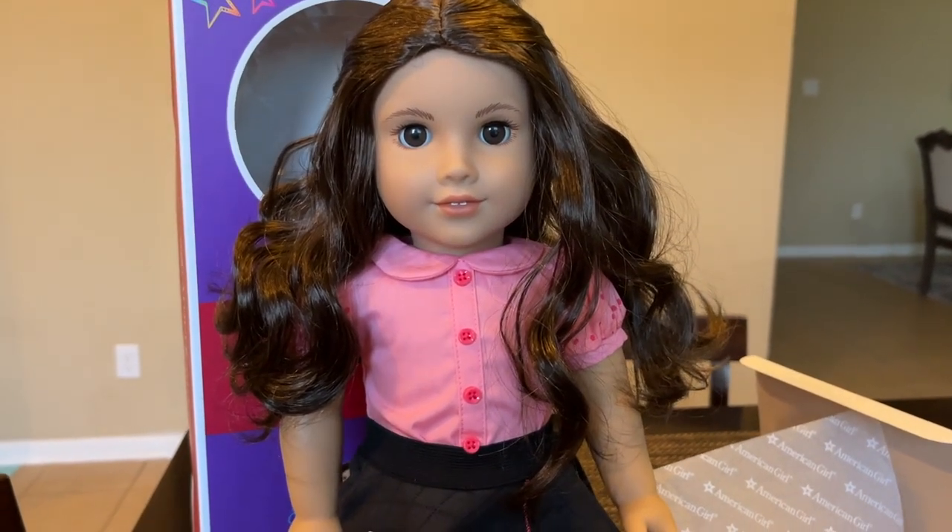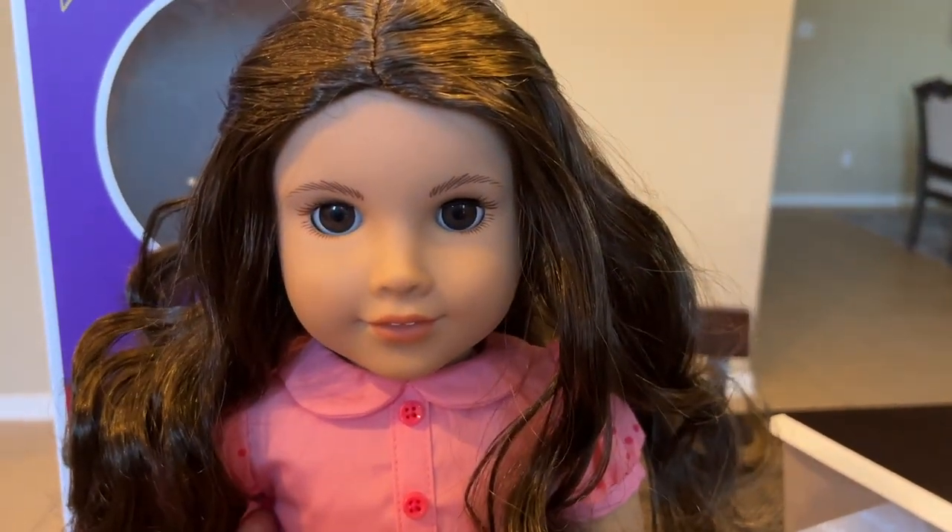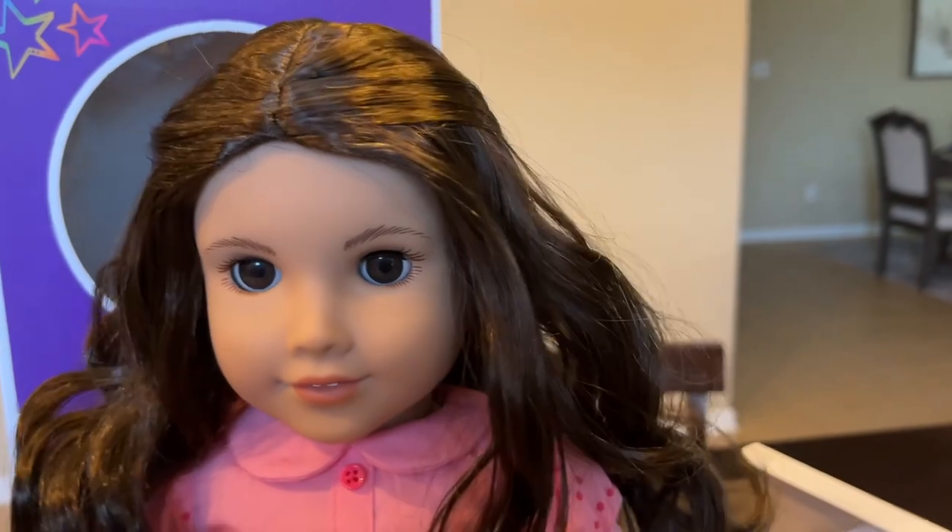I did her hair so ugly, I'm so sorry. Her wig is just not agreeing with me. I brushed out her curls so it'll be less tangled, but it seems that that didn't really work.